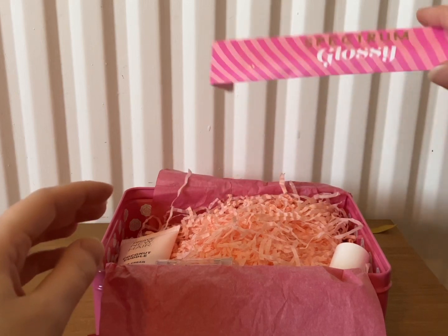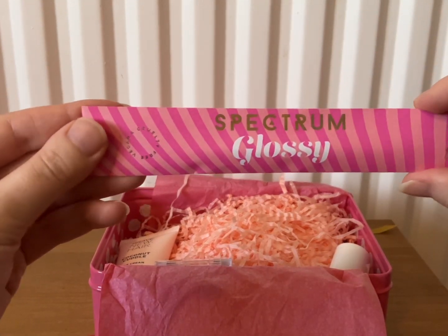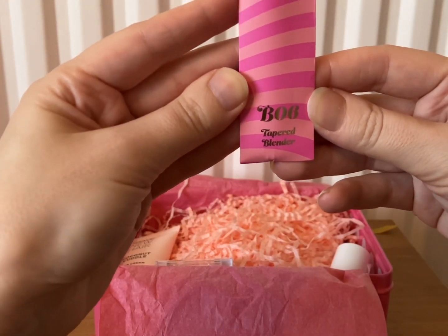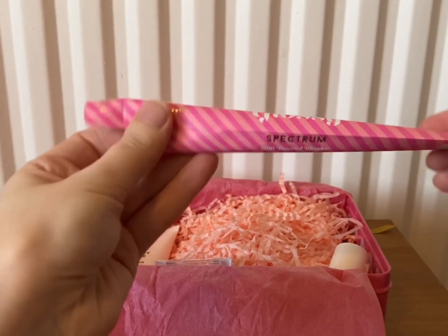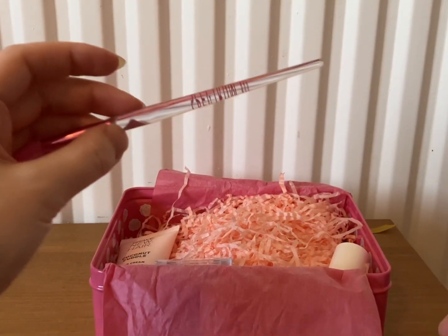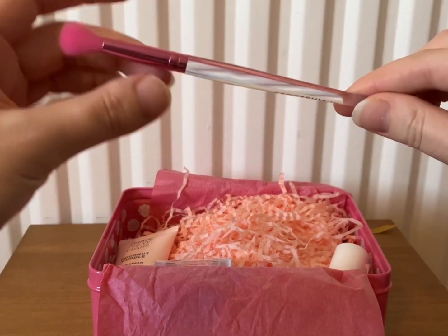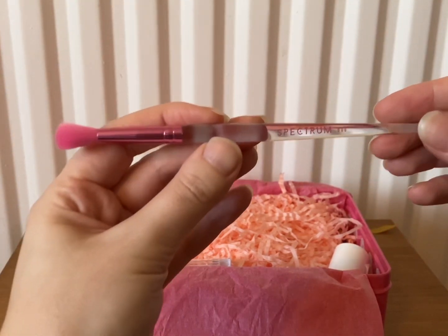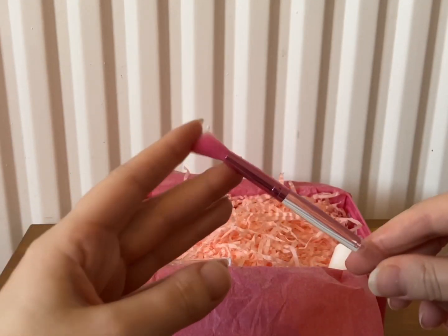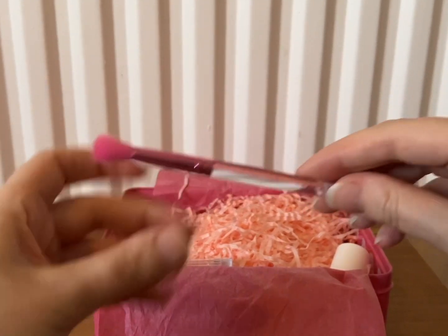My next product is by Spectrum Glossy — it's the Tapered Blender, so I think we've got a brush. Let's have a look. Oh, that's pretty — that's really pretty, I like that a lot. Really nice brush.